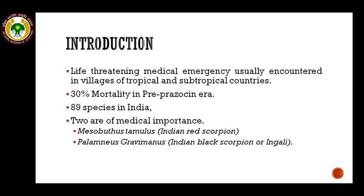Out of 89 species of scorpion found in India, only two are of medical importance. They are Mesobuthus tamulus, that is the Indian red scorpion, and Palamneus gravimanus, better known as the Indian black scorpion. These two species are of medical importance.